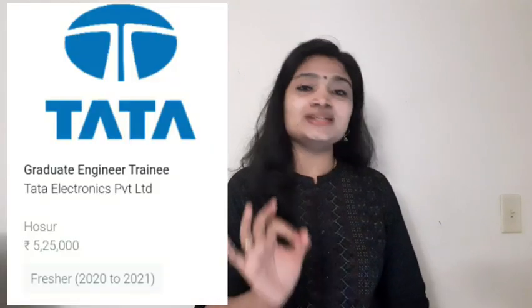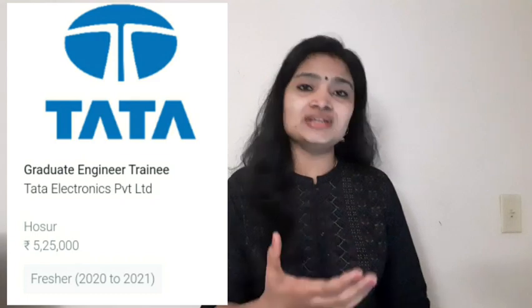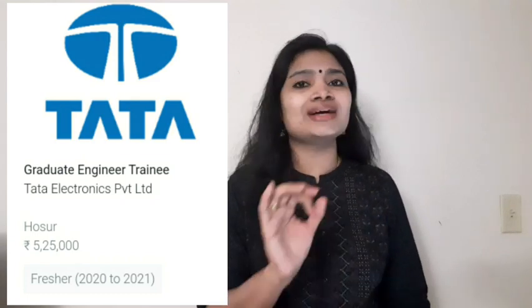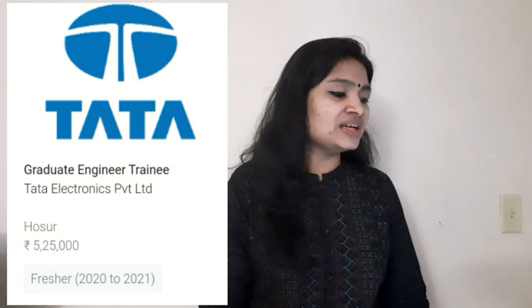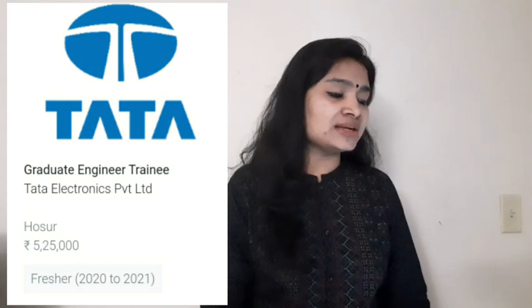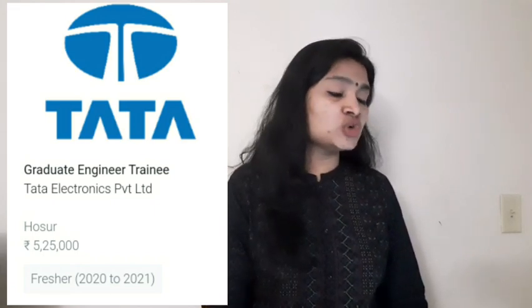The recruitment is happening from Tata and the post name is Graduate Engineer Trainee. The batches they are recruiting are 2020 and 2021 batch. The location of the job is Hosur, and the Bangalore area is the area for the job.